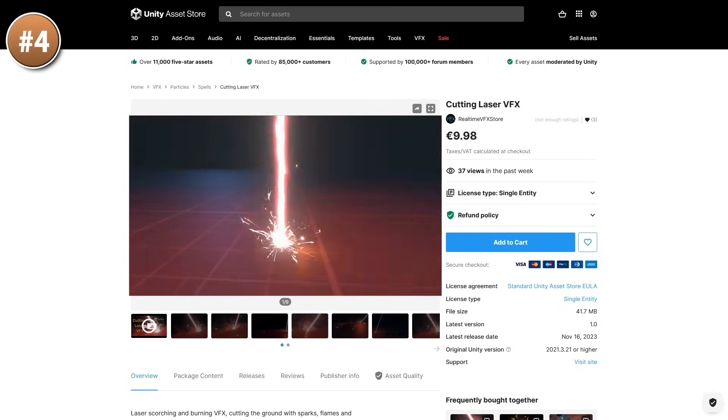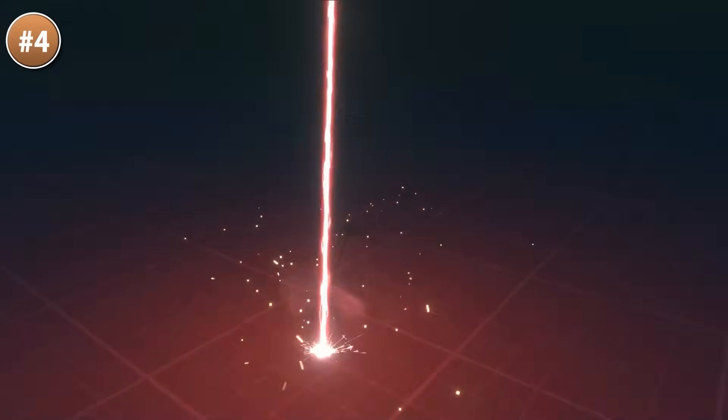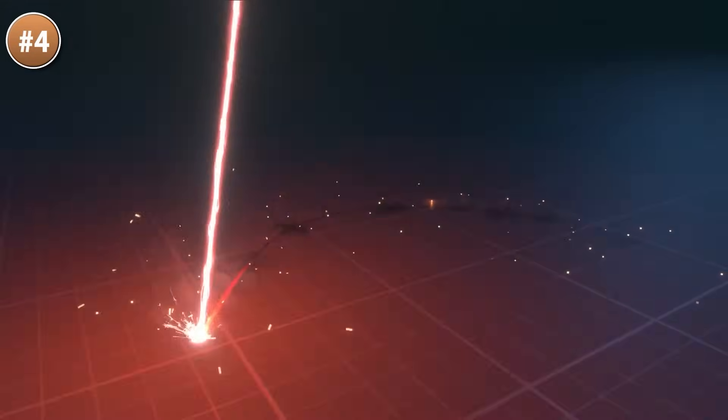Or if you're making something inspired by James Bond or Austin Powers, look at this cutting laser VFX. It would be great for a scene where your hero is about to be cut in half, or maybe your hero uses it to cut some glass in a heist. It looks really good with tons of extra tiny details.